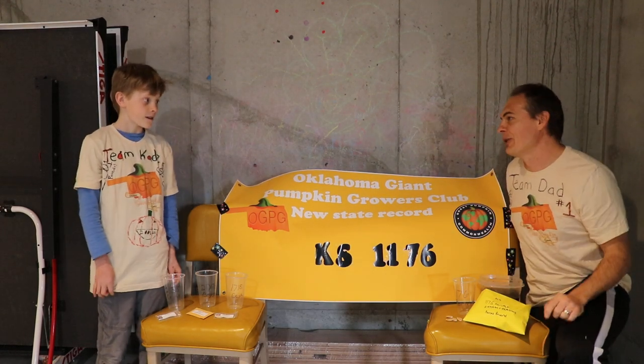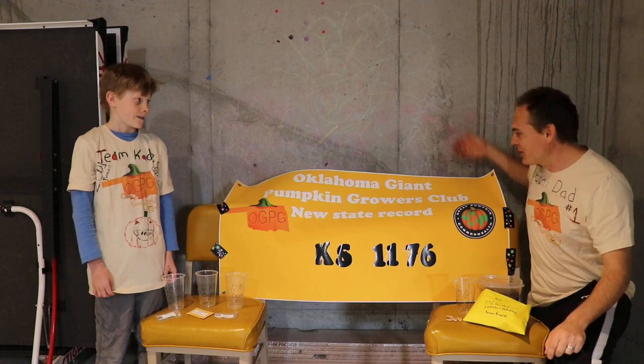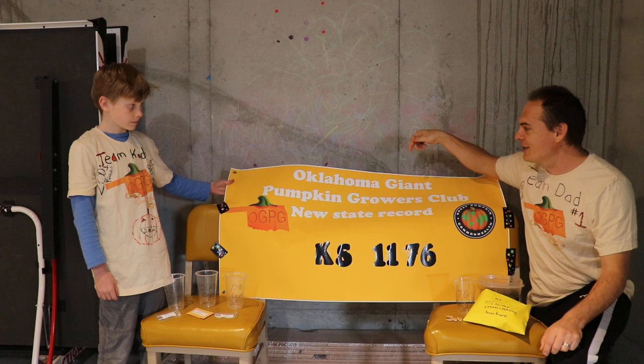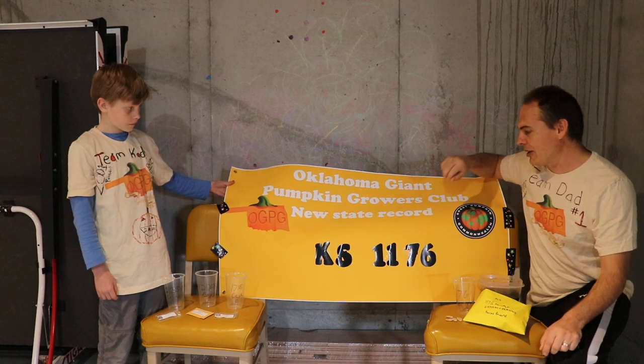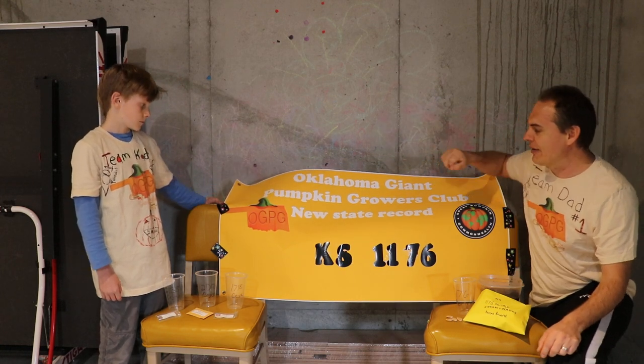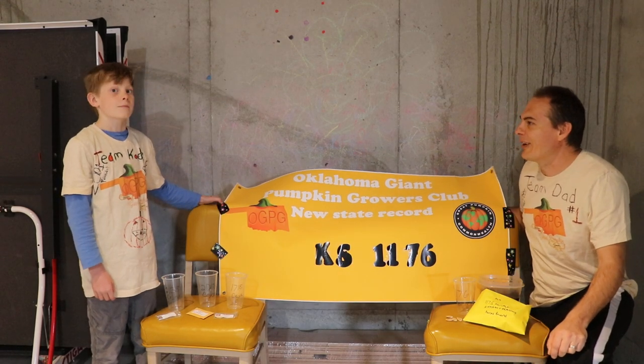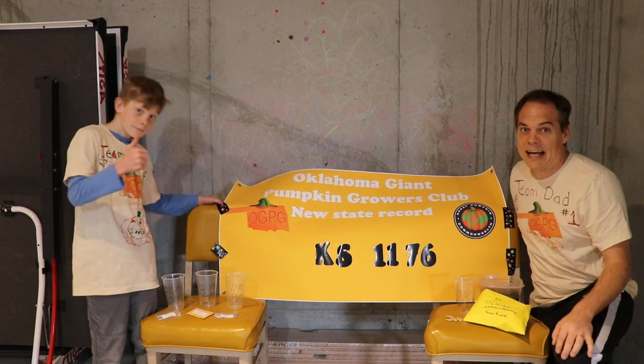This year we got something new in store for you. First of all, we got our new sign. We're gonna be hanging this up in the greenhouse. This is our state record from last year, which was 1176 Marinser. We grew that together last year.